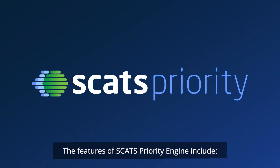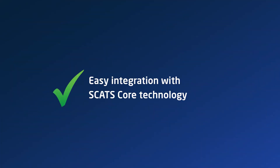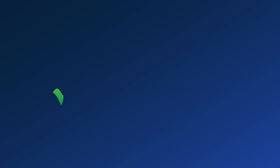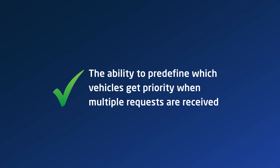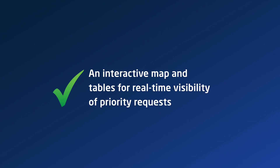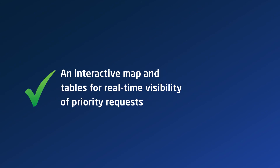The features of SCATS Priority Engine include easy integration with SCATS core technology, an intuitive user interface for efficient setup and management, highly configurable software that can be tailored to individual city needs, the ability to pre-define which vehicles get priority when multiple requests are received, an interactive map and tables for real-time visibility of priority requests, and access to data for detailed analytics.